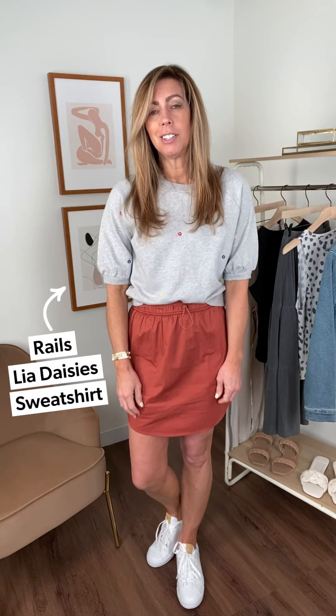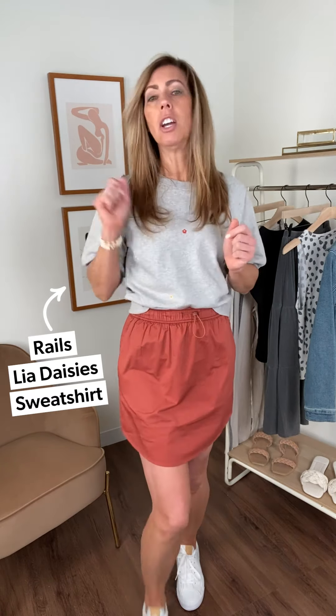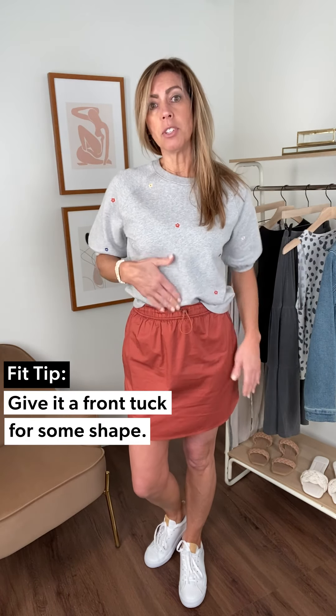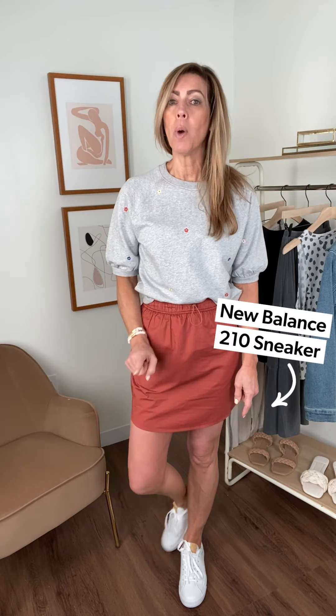I topped it off with this fun little short sleeve sweatshirt — a short sleeve sweatshirt is comfort yet, look how adorable. This is from Rails. All these fun little tiny daisies in multiple colors. You can put this with anything, really, with all the colors that are in it. Love it with the skirt. Do a little tuck to create a little movement. Also look at these great white pennies — they are still fashion forward and great for get and go.